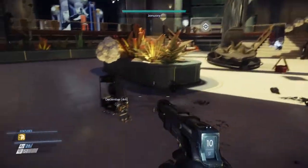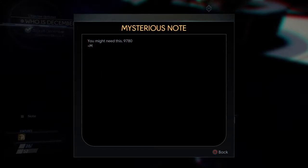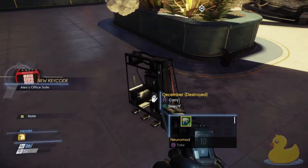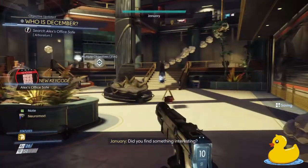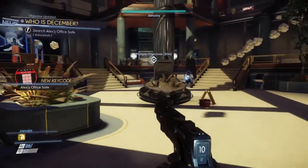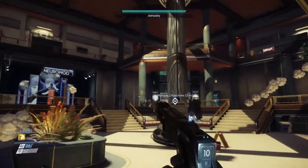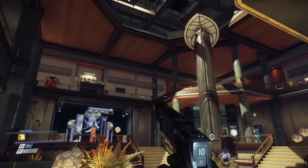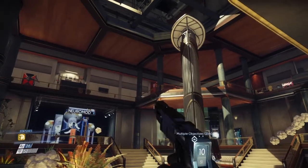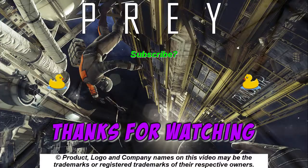Make sure you search December because you get the note. This is a note to Alex's safe in his office, but we don't have access to Alex's office yet. So we're just going to continue on with the mission that we were given before. And be careful because there is a Typhon up there — Typhoon? Typhon? Whatever you want to say. So continue on.